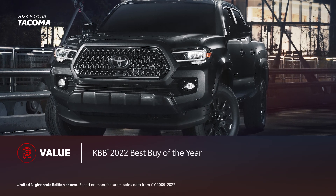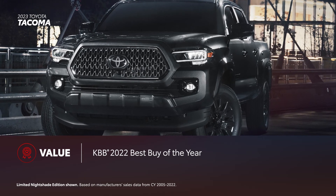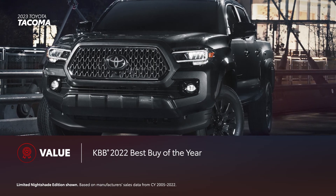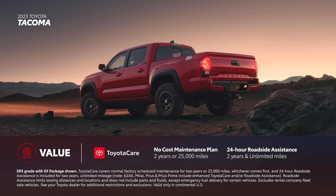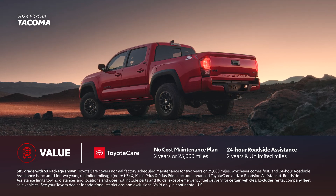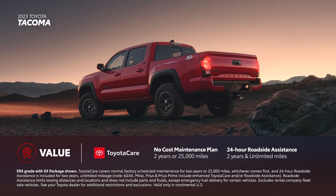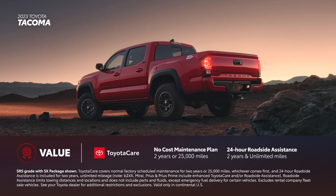For over 18 years, Tacoma has remained the best-selling mid-size pickup truck in America. Kelley Blue Book also named it a 2022 Best Buy of the Year for the same segment. Every new Toyota Tacoma comes with ToyotaCare, which provides two years or 25,000 miles, whichever comes first, of scheduled maintenance, as well as two years and unlimited mileage 24-hour roadside assistance.